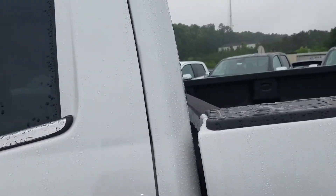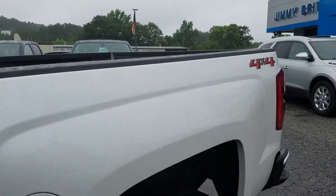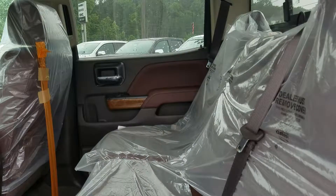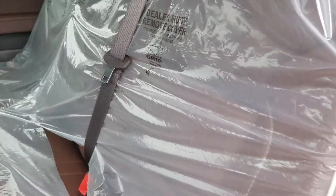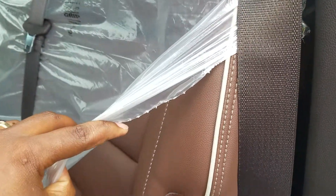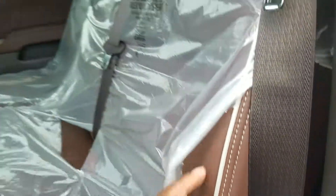The iridescent pearl exterior with a beautiful saddle interior — still has the plastic on the seats as I mentioned, just got it in off the transport. Beautiful leather interior.